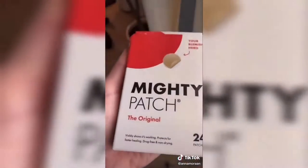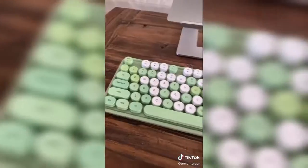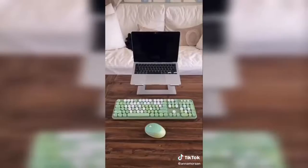Mighty patches — I love these for my skin so much. You just put one on overnight and the pimple just goes away; it sucks all that stuff out of it. These seat gap fillers — I could hype these up all day long. You just put them in your seat and none of those little annoying things fall through. And this keyboard — I'm in love with the color. It's so cute and it makes me feel really productive.